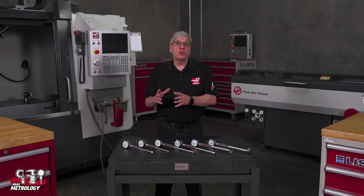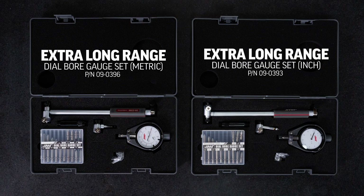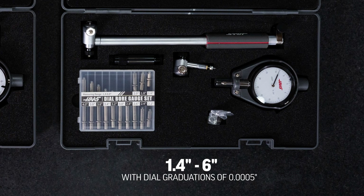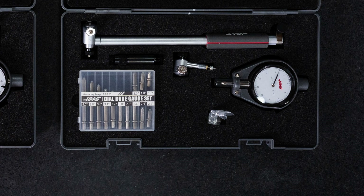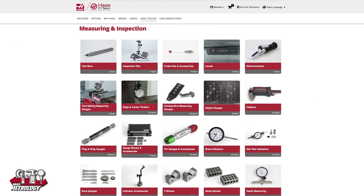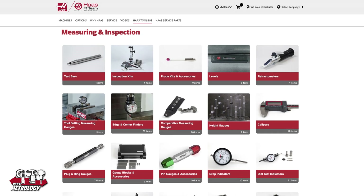We have one extra-long range dial bore gauge set in metric and another in inch. The metric version has a total range from 35 millimeters to 160 millimeters, with dial graduations equaling 10 microns. The range on the inch version is 1.4 inches to 6 inches, with dial graduations of 5 ten-thousandths of an inch. Hopefully you got a good overall picture of the available indicators, stands, and dial bore gauges now available on HaasTooling.com. We'll be following up with some how-to videos that include tips and tricks on using these devices. Thanks for watching, and we'll see you next time.